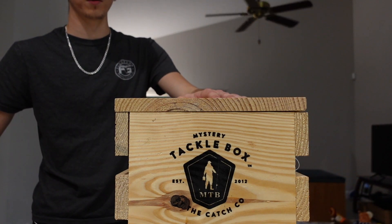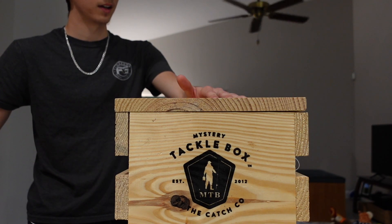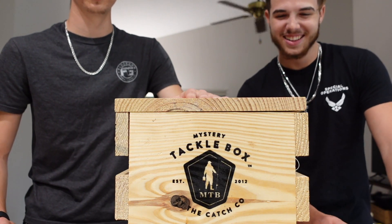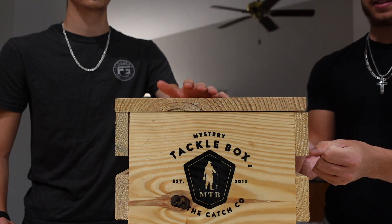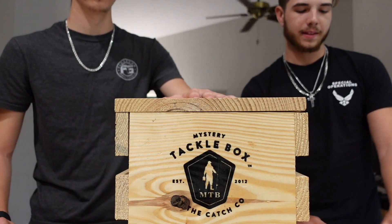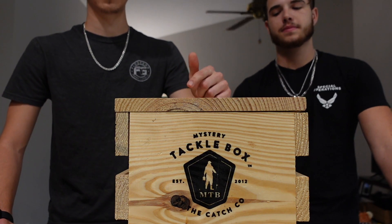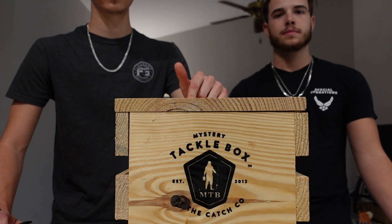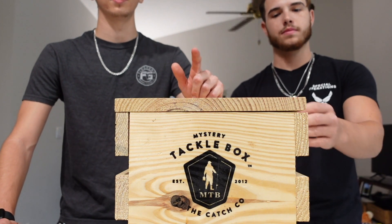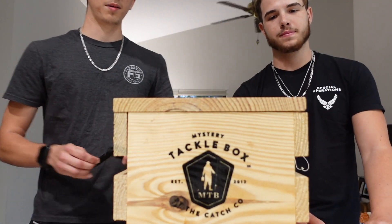We're gonna play rock paper scissors, best out of three. Whoever wins gets to pick the first item out of the box, then we rotate. If I win I get to pick the bait I want, then he picks. Tomorrow we're gonna go out for a challenge — see who can use the most baits to catch at least one fish. One fish equals one bait, and as many fish as you can catch on as many baits is the winner.